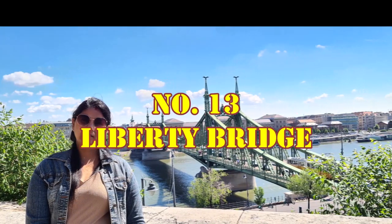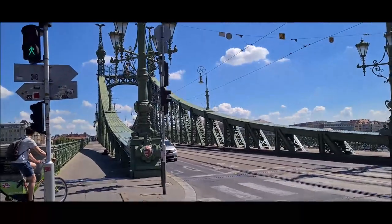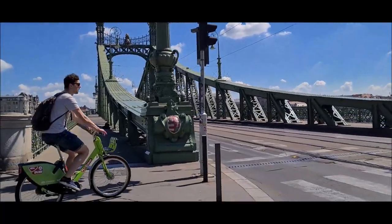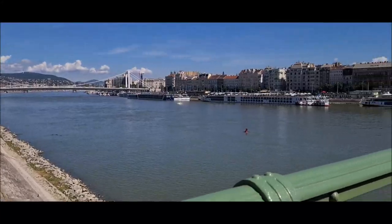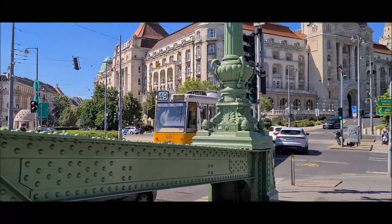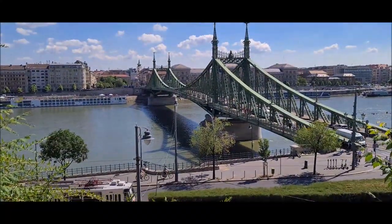Number thirteen is the Liberty Bridge in Budapest. This is a public road bridge on the river Danube. This bridge is also called the Suicide Bridge. Yeh ek busy bridge hai jiske upar trams, cars aur log chalte hue dikhenge, photos lete hue dikhenge.